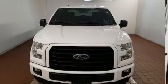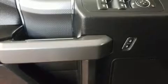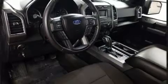Passenger security is always assured thanks to the various safety features such as dual front impact airbags with occupant sensing airbag, front side impact airbags, traction control, ignition disabling, and four-wheel disc brakes with ABS.